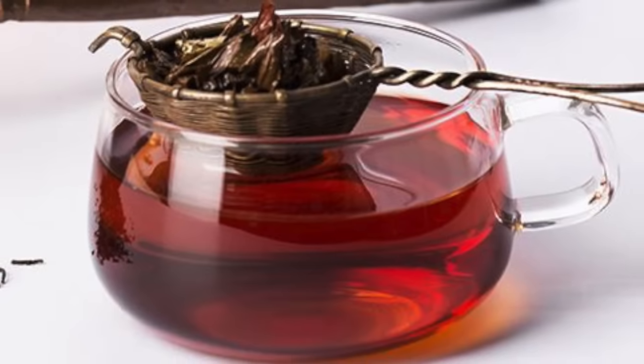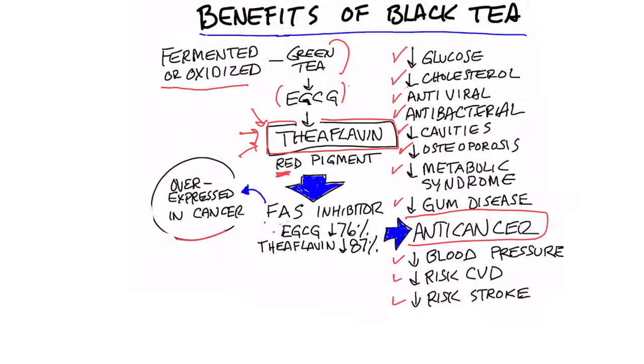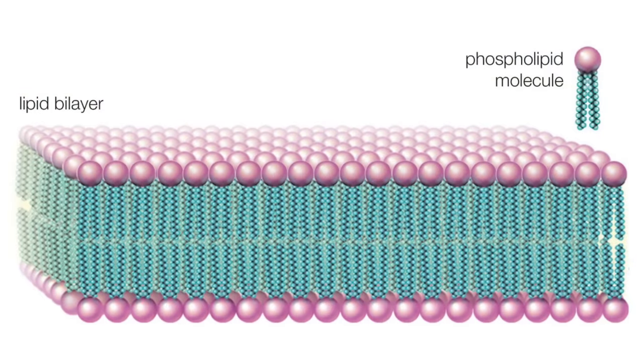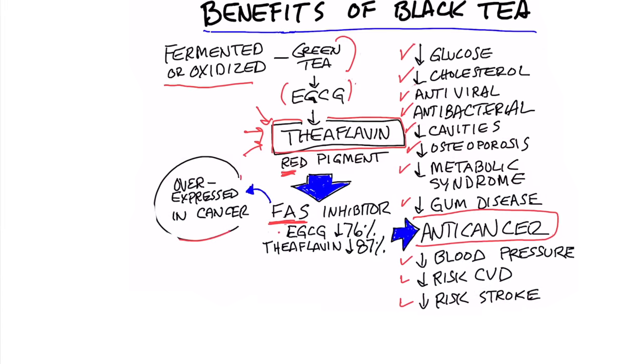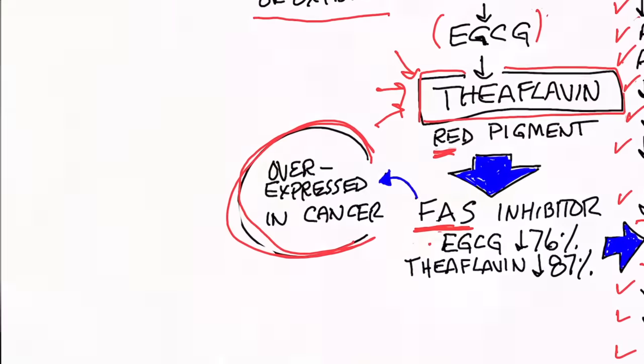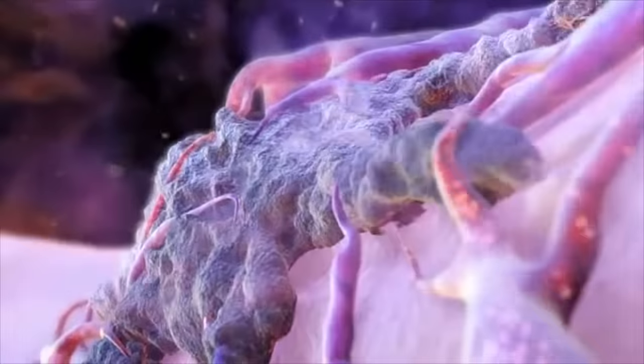What's so unique about this pigment or phytonutrient? FAS stands for fatty acid synthase — it's an enzyme that helps you make lipids in your body. Cancer cells need a lipid membrane to exist, and it just so happens that this enzyme that makes fatty acids is overexpressed in cancer. In other words, cancer cells require more of this, so if you can inhibit this enzyme, you can inhibit cancer.